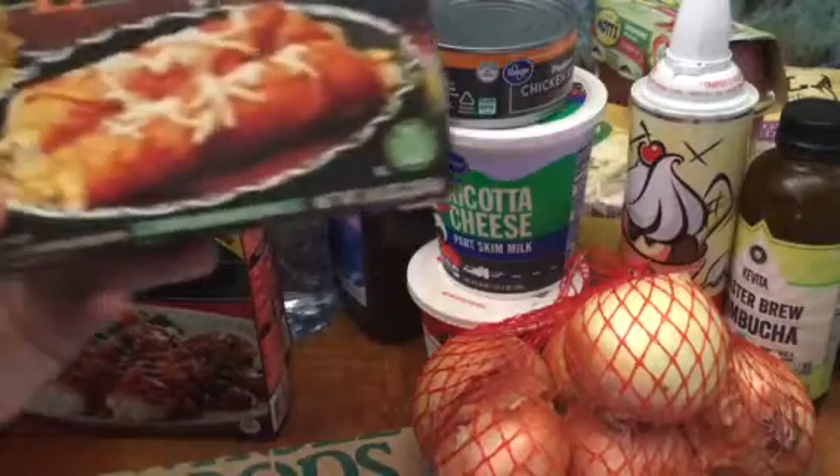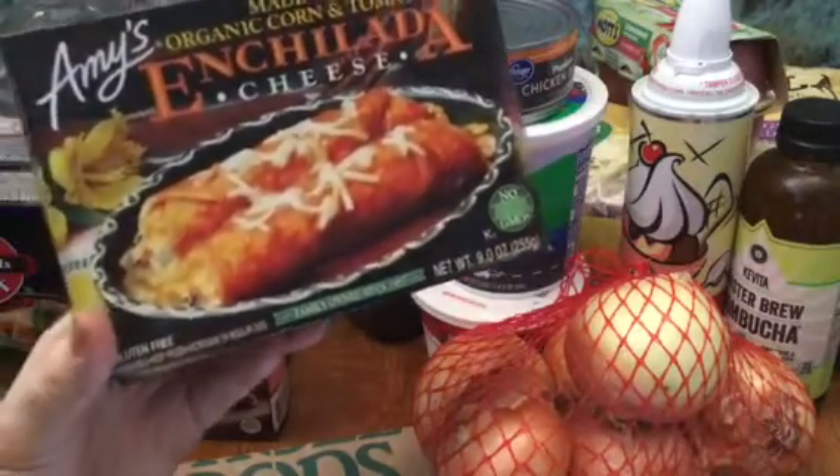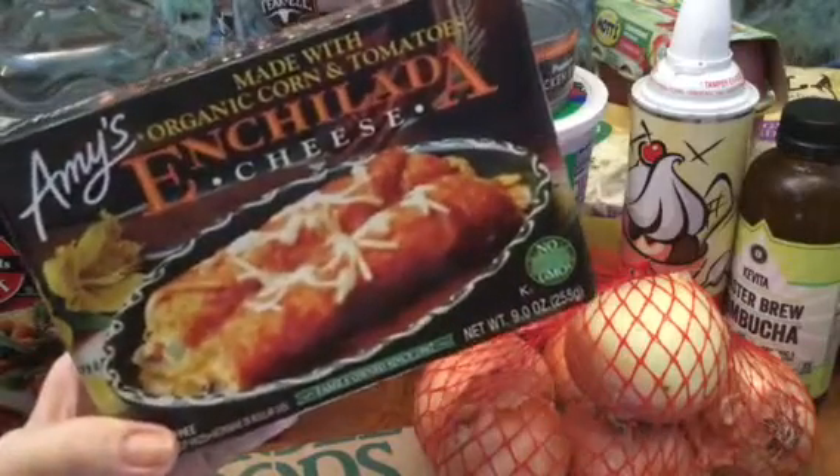And then cheese enchilada, four dollars and nineteen cents. Kroger brand.